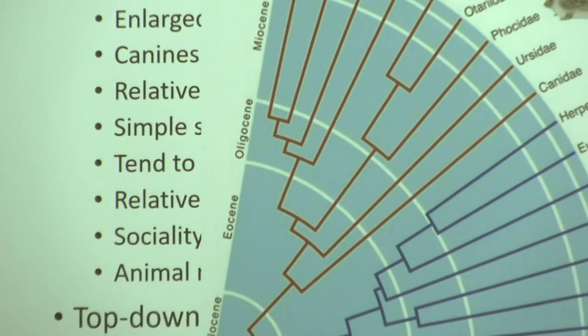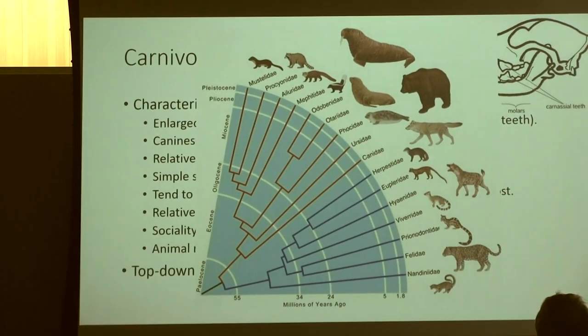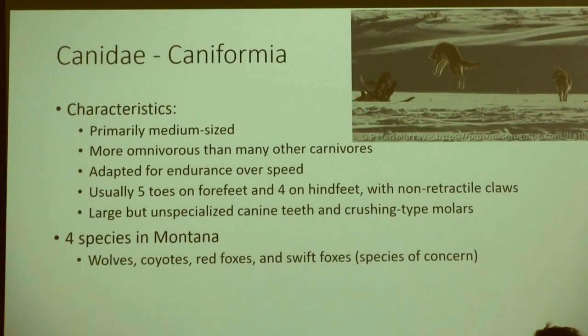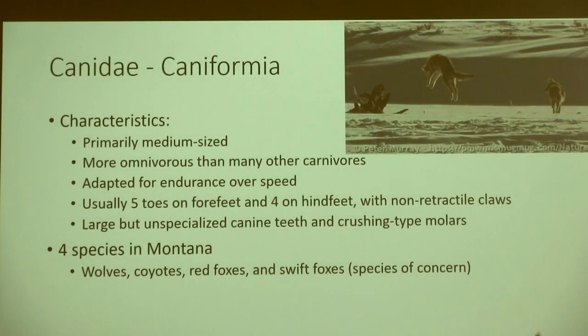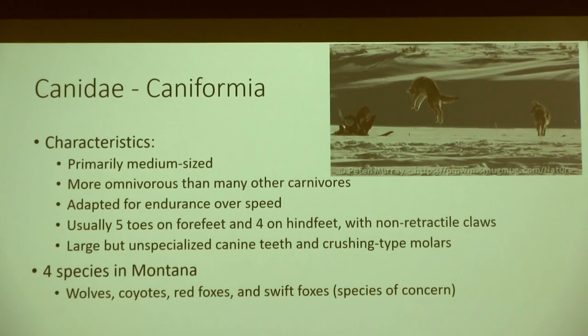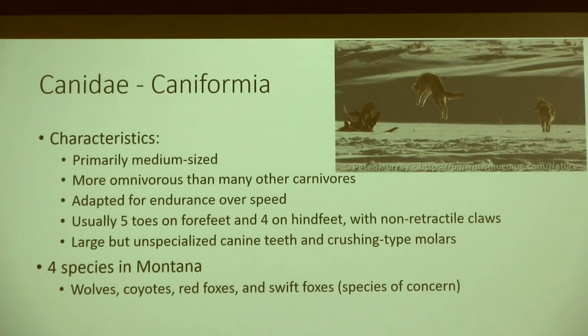Canidae are our dogs and dog relatives. They tend to be medium-sized and a lot more omnivorous than others in the group — wolves eat a ton of berries as well as meat and vegetation. They're adapted for endurance over speed. Wolf packs use pack dynamics and endurance to run down the weakest of the elk herd rather than sprinting like a cheetah. African painted dogs are actually the most successful hunters on earth, with an 80% success rate, versus lions at 25% and wolves at 14%.